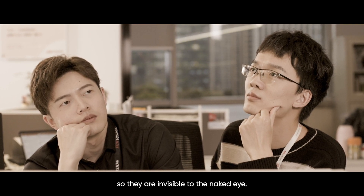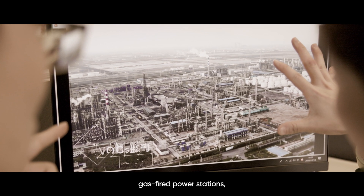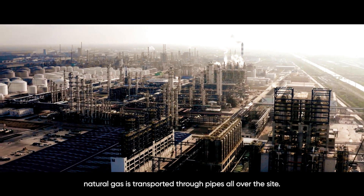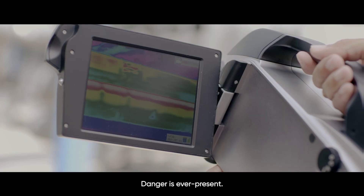These gases are colorless, so they are invisible to the naked eye. At chemical plants, gas-fired power stations, and similar locations, natural gas is transported through pipes all over the site. The threat of leaks can be found at every turn. Danger is ever-present.